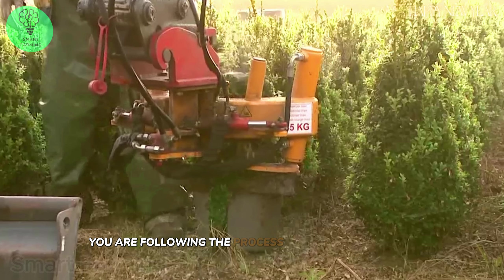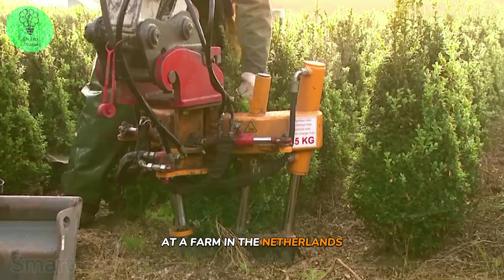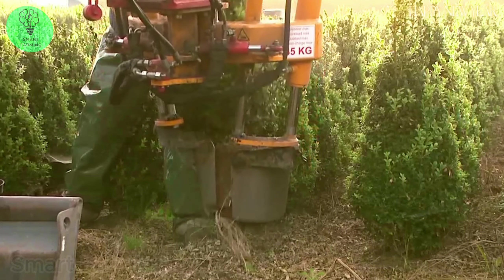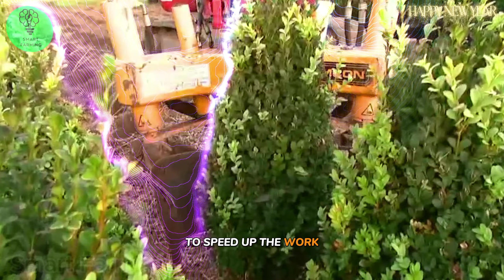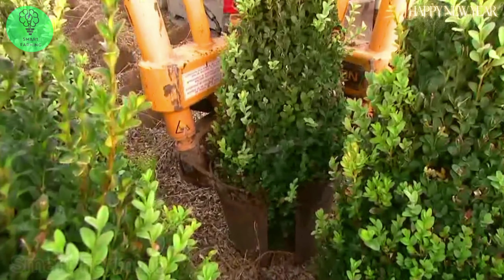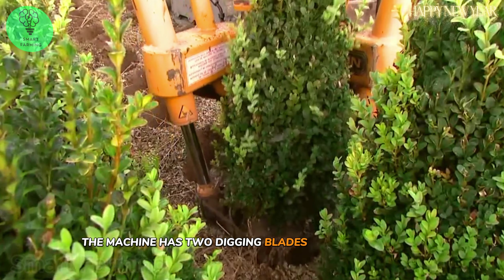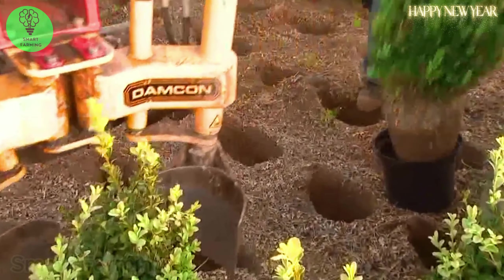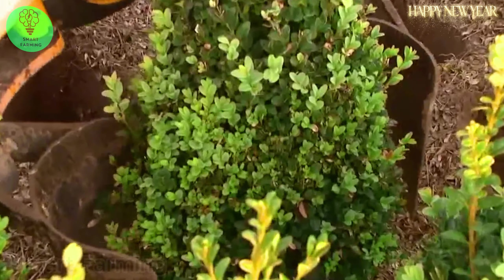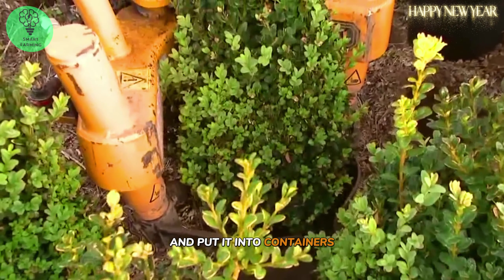You are following the process of harvesting crops at a farm in the Netherlands. The operator is controlling their digging machine to speed up the work. The machine has two digging blades that dig deep into the ground around the plant and lift it out of the soil. Finally, other farmers grab the crop and put it into containers.